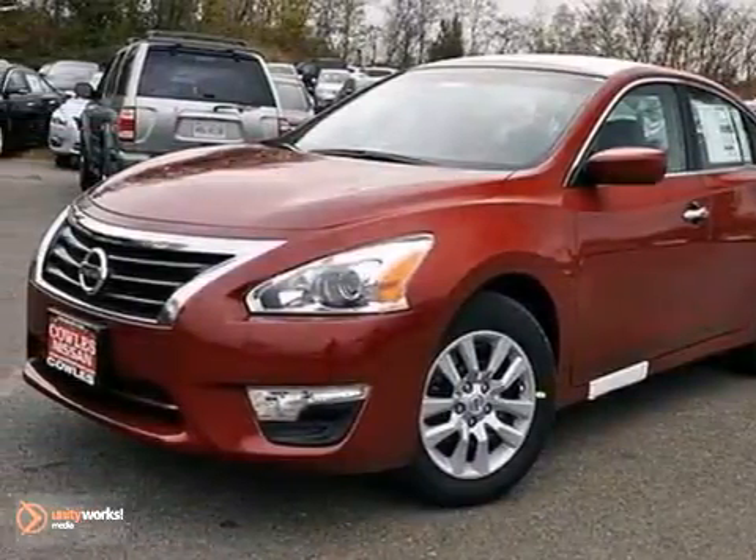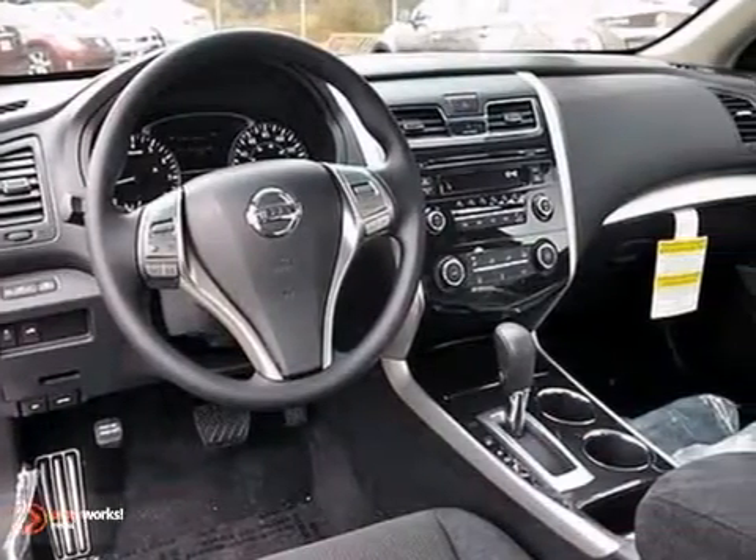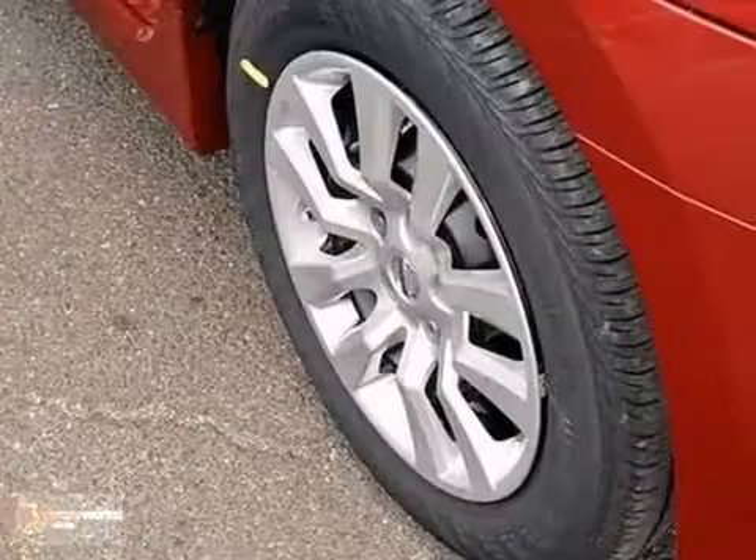We want to help you find the car that fits you and your family's needs, and we think you'll like this 2013 Nissan Altima. It comes equipped with Bluetooth wireless, CD player, and a multi-function steering wheel.